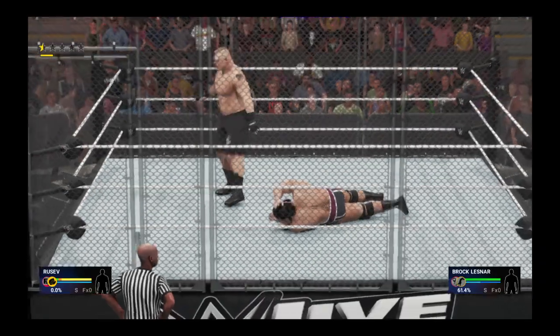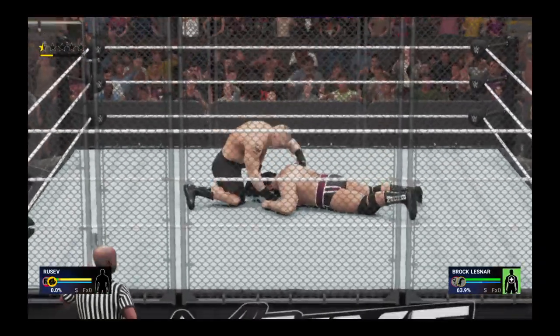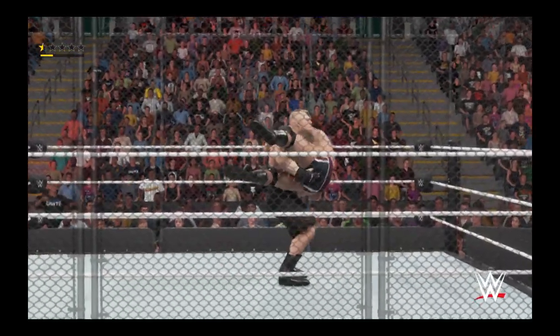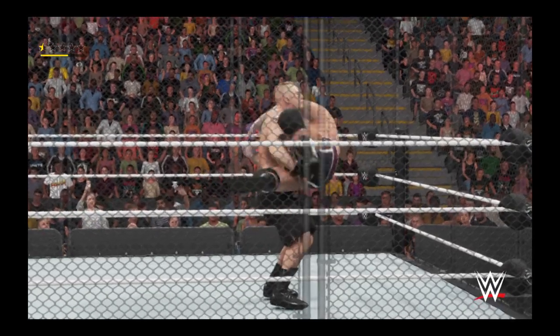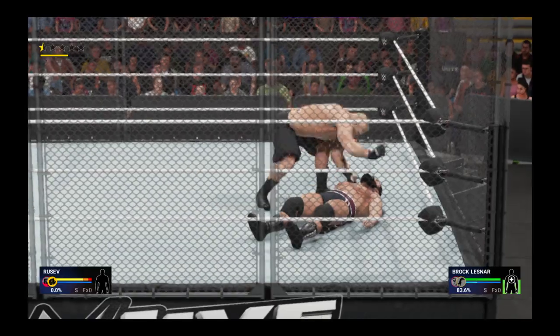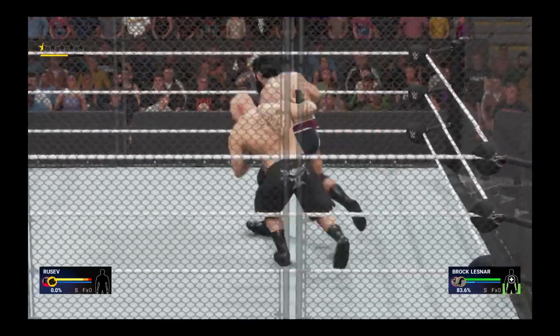This might be it. Oh, my. Almighty Rusev looking a bit surprised by this assault. Well, he knew this was going to be a fight heading into this one. You hate to think this way, but part of me thinks he might be over his head inside that steel cage.